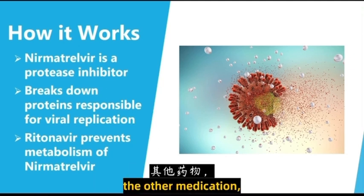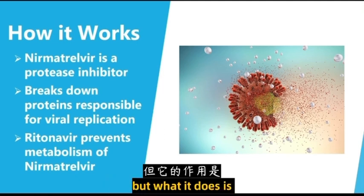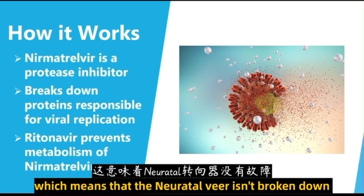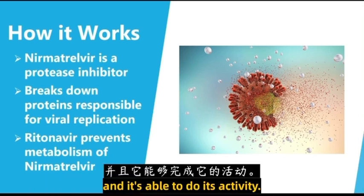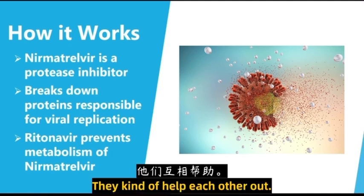The other portion of Paxlovid, the ritonavir, actually has no activity against the SARS-CoV-2 virus. But what it does is it prevents the metabolism of nirmatrelvir, which means that the nirmatrelvir isn't broken down and it's able to do its activity and prevent viral replication. So they kind of help each other out.